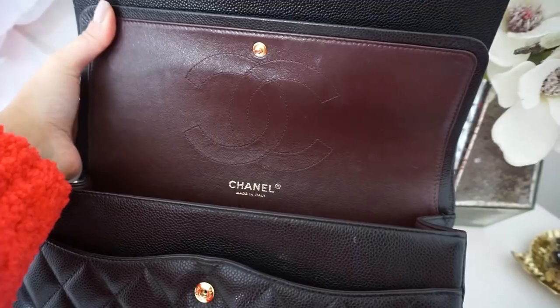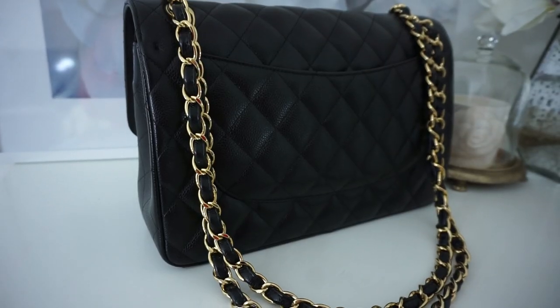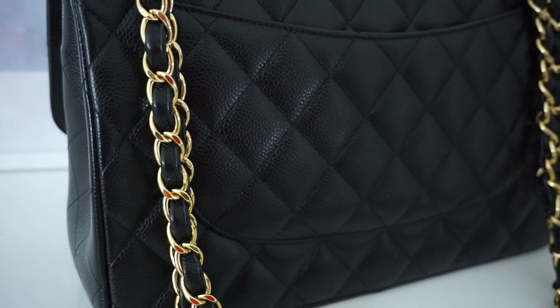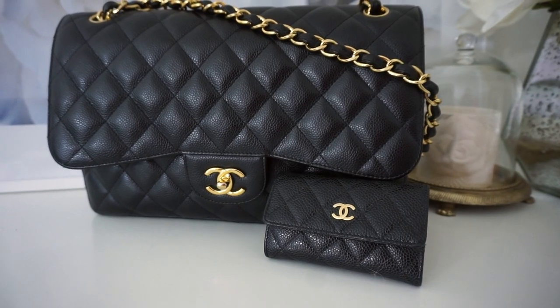I bought this bag about four or four-and-a-half years ago for three-and-a-half thousand pounds. It has almost doubled in price now. I'm sure it will double again by end of year, so if you're thinking about buying this bag, get it now before it goes up again.